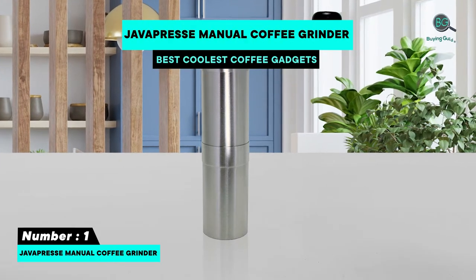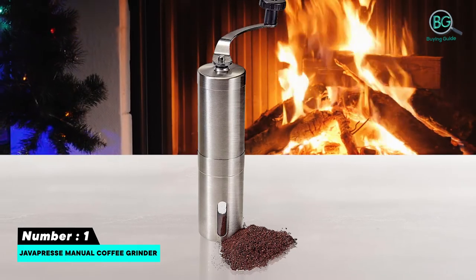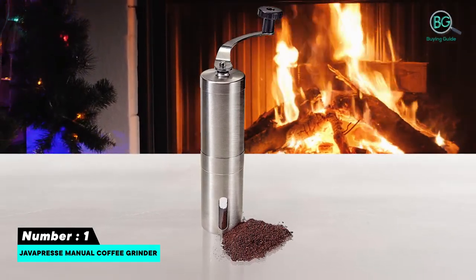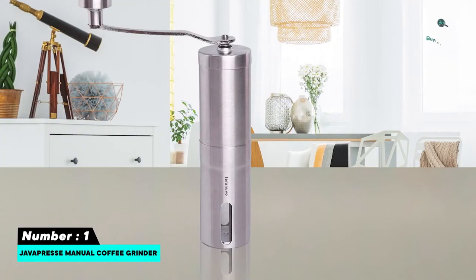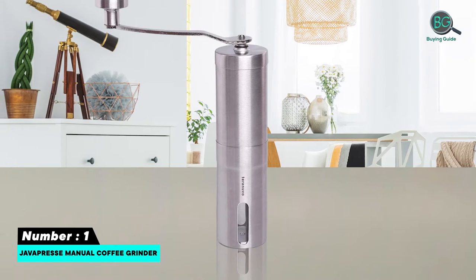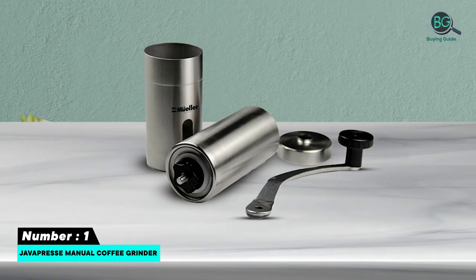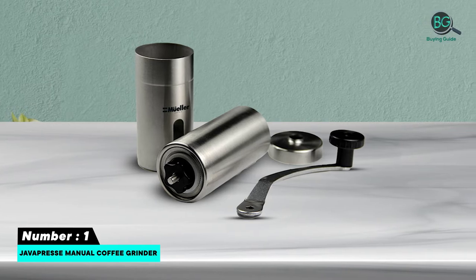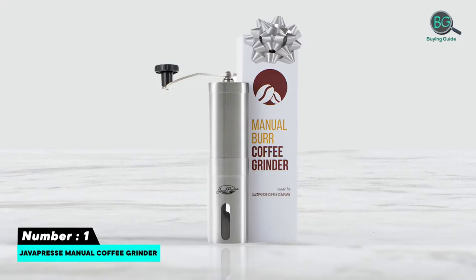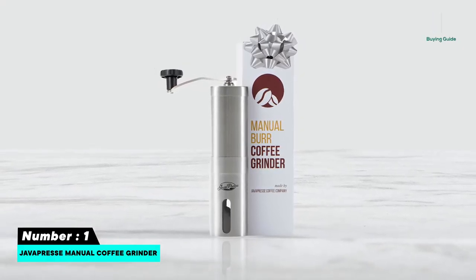Complete your coffee travel kit with a manual coffee grinder that allows you to enjoy freshly ground beans wherever you are — who knows when you will stumble upon a coffee plantation along the way. With over 18 grind settings, this innovative product by Java Press Coffee Company is ideal for both fine ground espresso and coarse ground French press. Its compact size makes it easy to carry around.